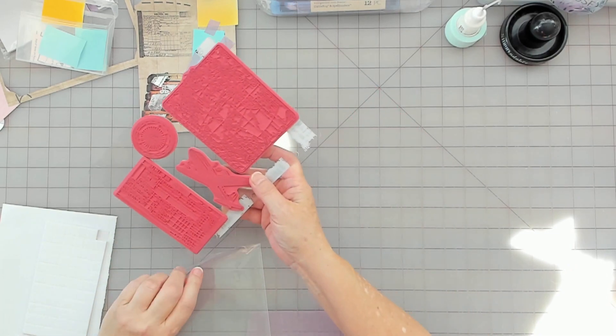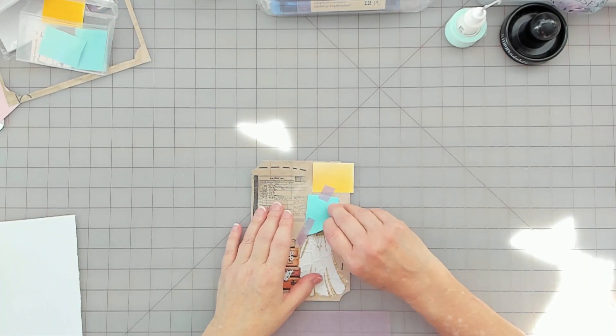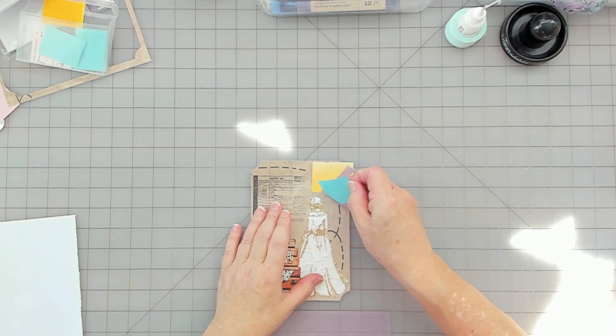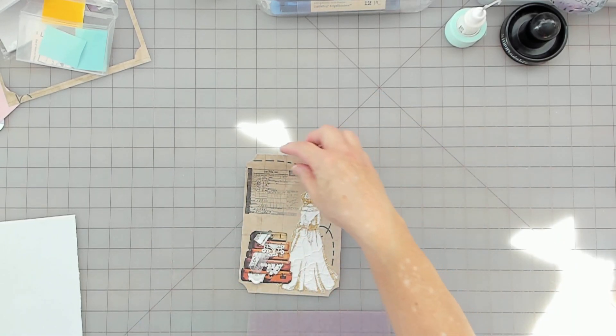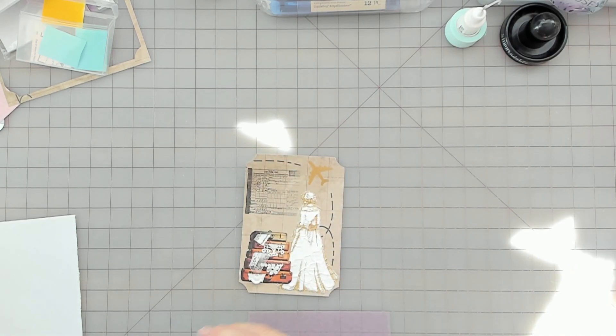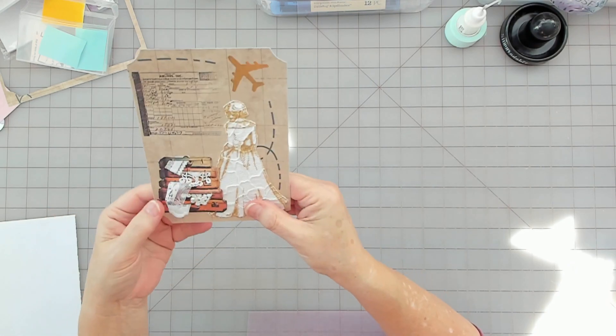I don't think I've used that stamp either. So let's see what we get here — a little bit of everything. I like it. So there's my travel page.